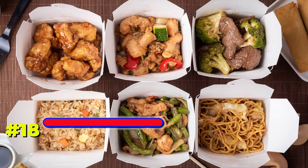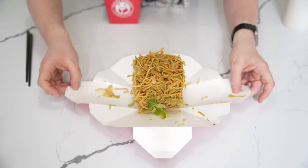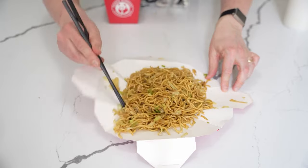Number 18. Rethink how you eat Chinese food. Instead of transferring take-out to a bowl, open the carton at the folds to turn it into a plate, providing a convenient and efficient way to enjoy your meal without dirtying additional dishes.